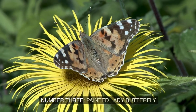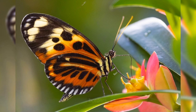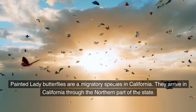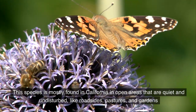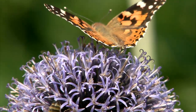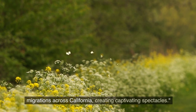Number 3: Painted Lady Butterfly. The Painted Lady Butterfly is a small, orange butterfly with black spots and white borders. Painted Lady Butterflies are a migratory species in California, arriving through the northern part of the state. This species is mostly found in open areas that are quiet and undisturbed, like roadsides, pastures, and gardens. These delicate creatures boast a mosaic of colors and are known for their mass migrations across California, creating captivating spectacles.